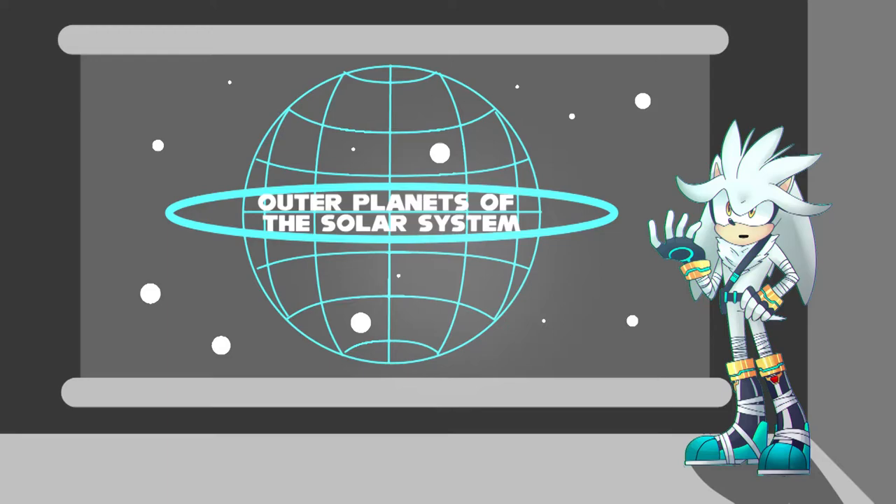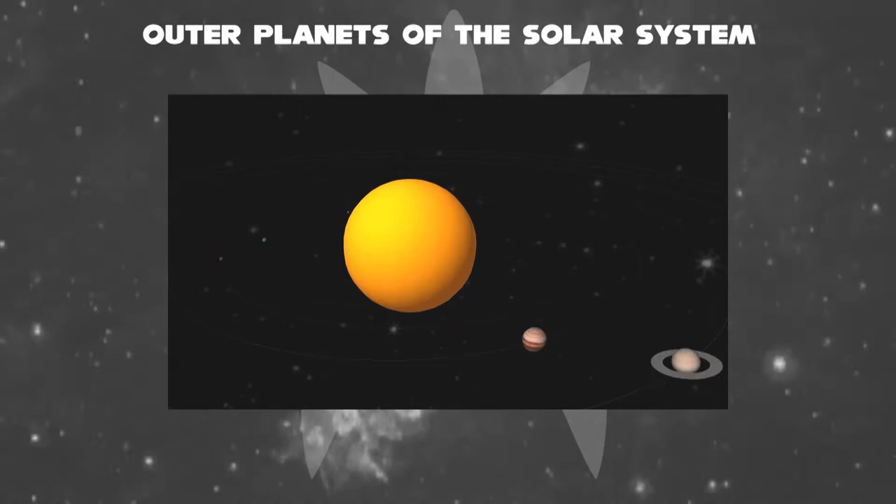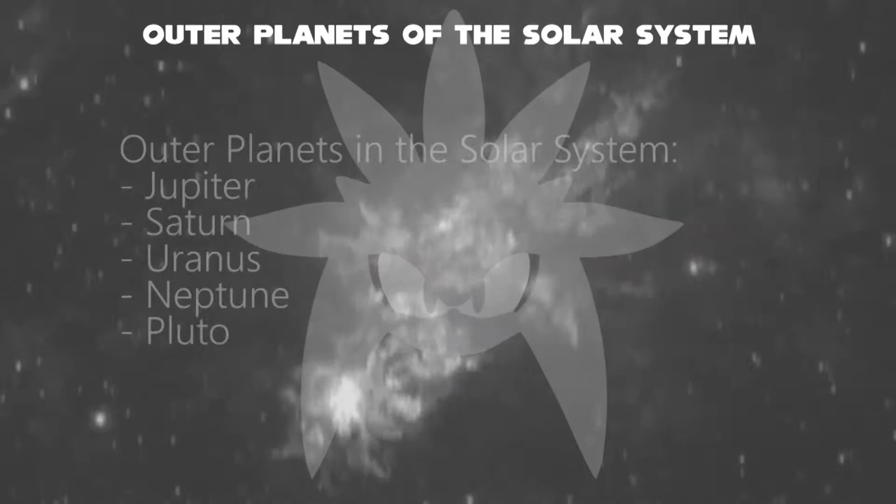Hello, I'm Silver. We will learn about outer planets in the solar system. As before, we learned about the first four planets and a moon — we talked about its astrological symbol, its temperature range, and its gravity. To do the same thing, let's continue to our solar system.